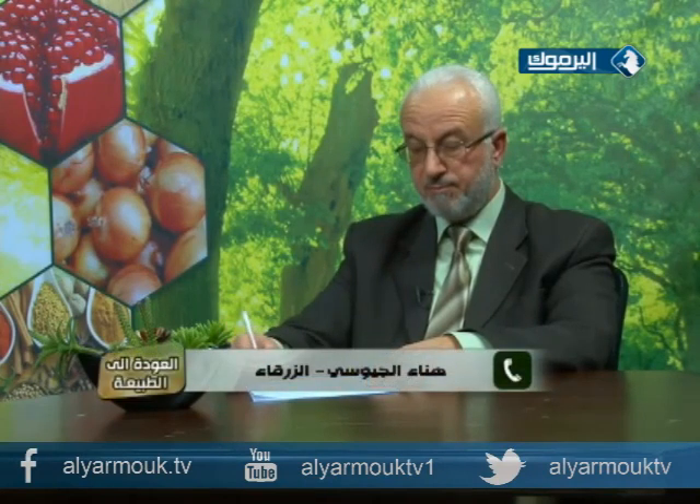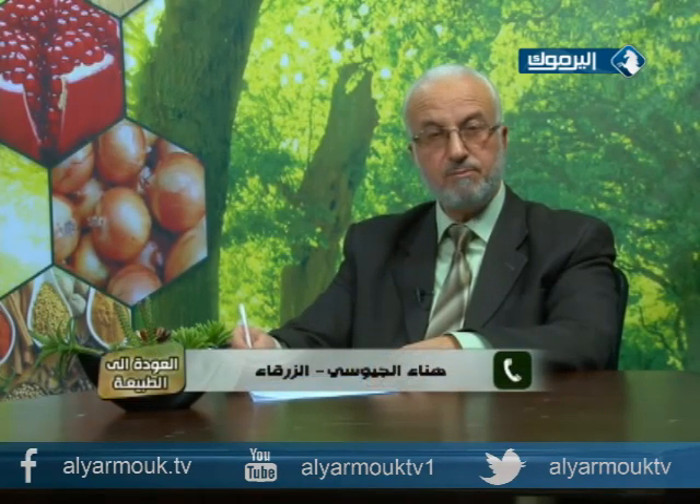هناء تسأل عن علاج للصداع عند من يأخذ مسكنات كثيرة، وكذلك تسأل عن الإكزيما.